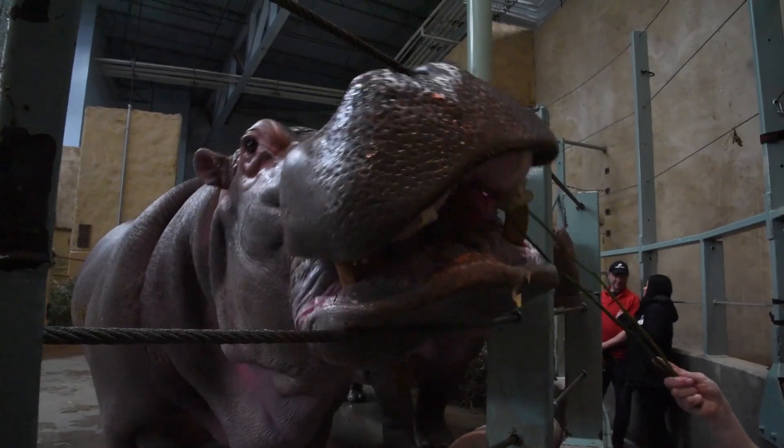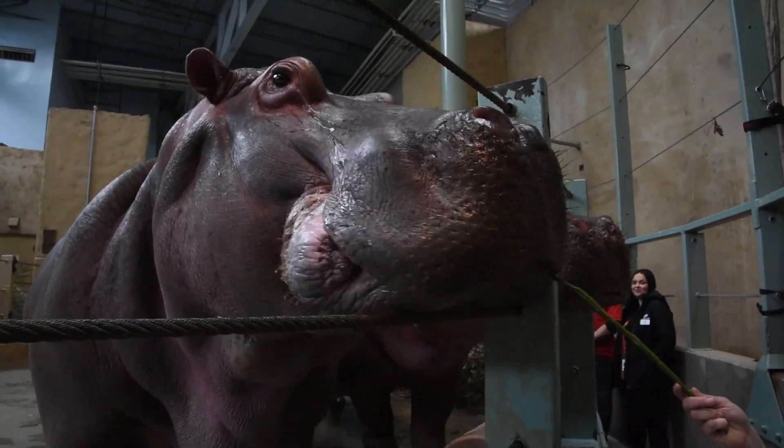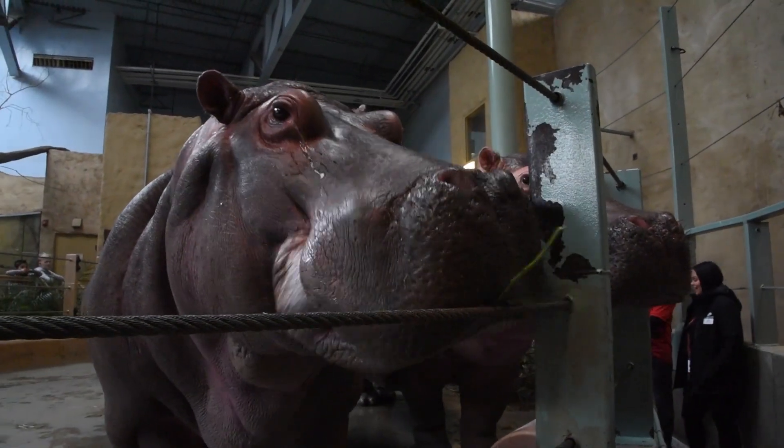We use sand filters to get all the little particles and things out of the water — and what's in that water? Mostly hippo poo. Hippos poo throughout the day just like all mammals, and because they eat a grassy diet sometimes there's lots of particulate material in there, so the sand filters work really hard to get that out.